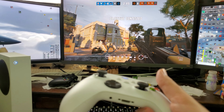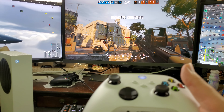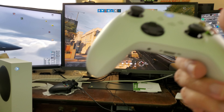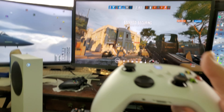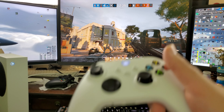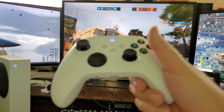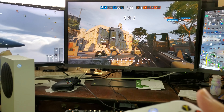No latency, everything's smooth. I love this white controller — I might get another one. Anyway, just a quick little overview on why I like this console. I'll have more videos and comparisons coming.